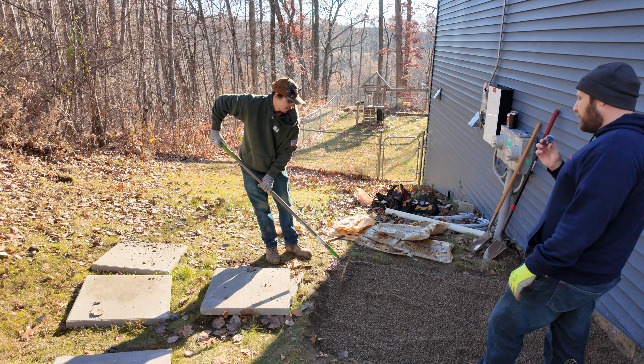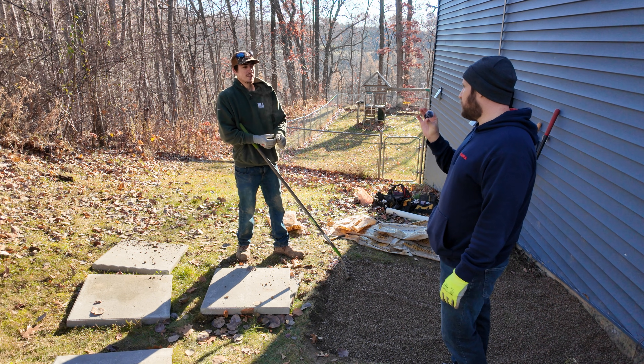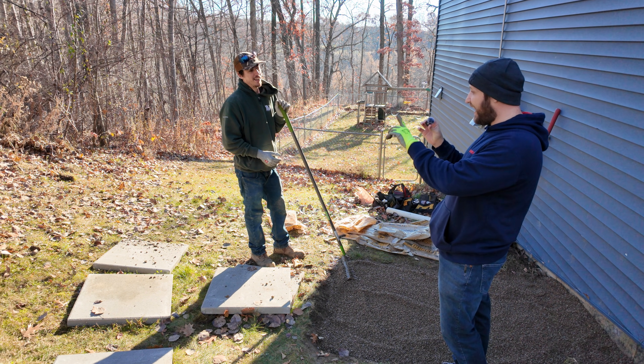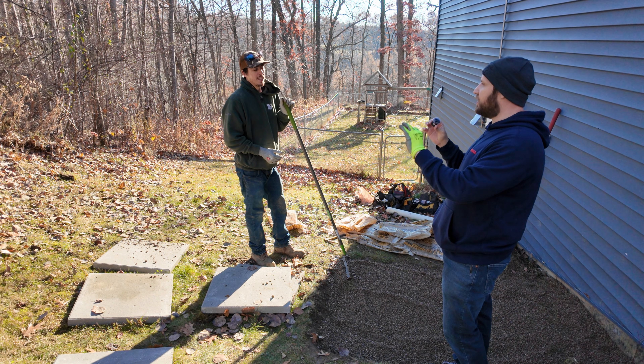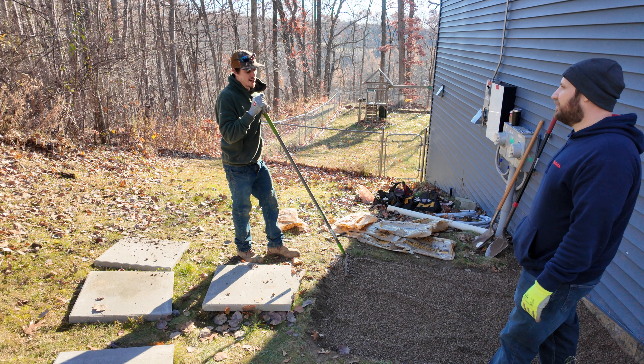Talking to the guy who's actually doing the work: how many hours do you think we're going to be working on this? Do you think it's going to be a pretty straightforward install? Do you think Anker has optimized all of this? His answer: it should be pretty straightforward, and he thinks it'll take about eight to ten hours.